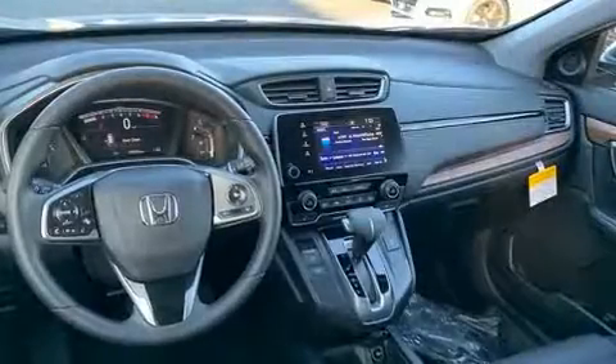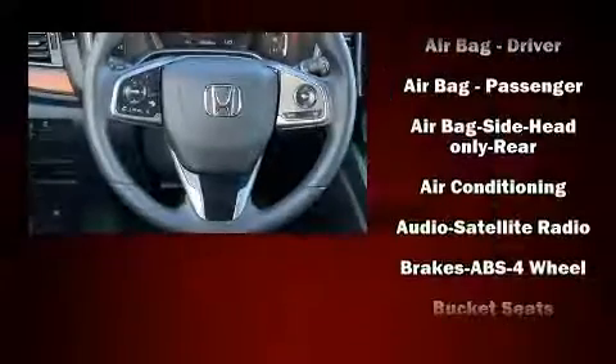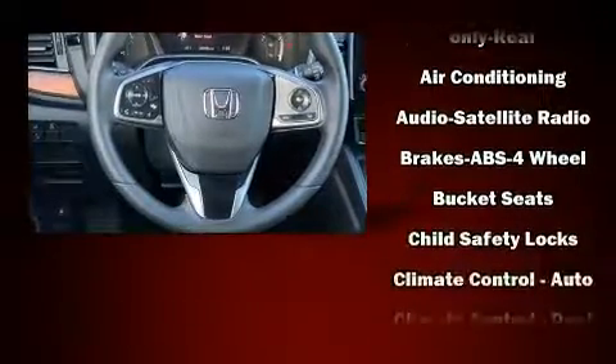Audio features include an AM/FM radio, steering wheel mounted audio controls, and six speakers enhancing the audio experience throughout the interior.